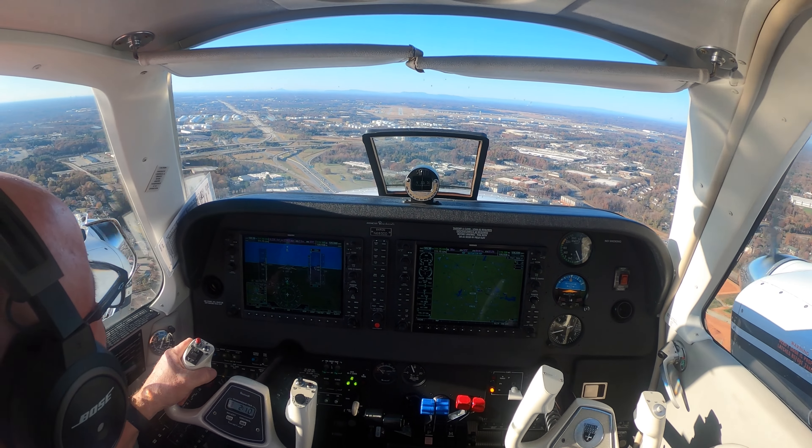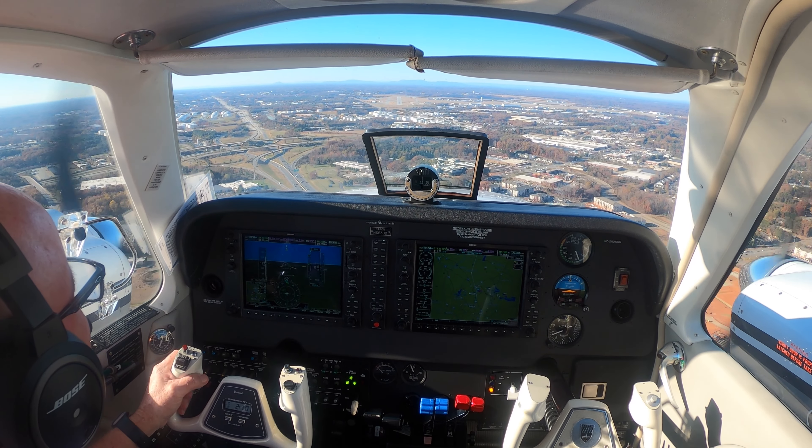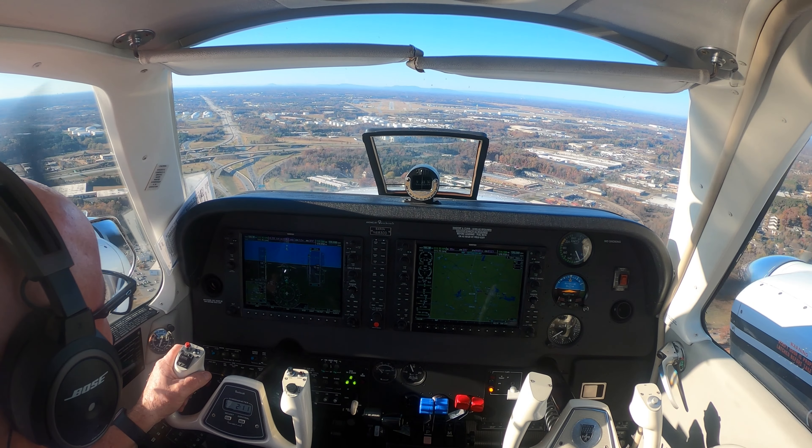Greenfield Tower, 455 Romeo, holding short at 5, right now. I'm ready. 455 Romeo, Greenfield Tower, Roger — I'll get you going in just a second, got one on about a 2-mile final for 3-2.